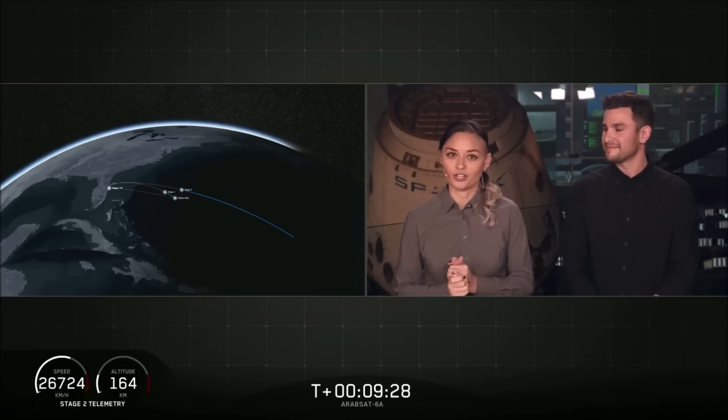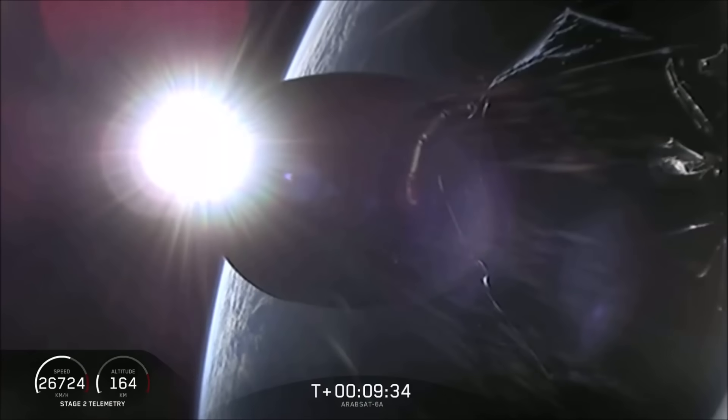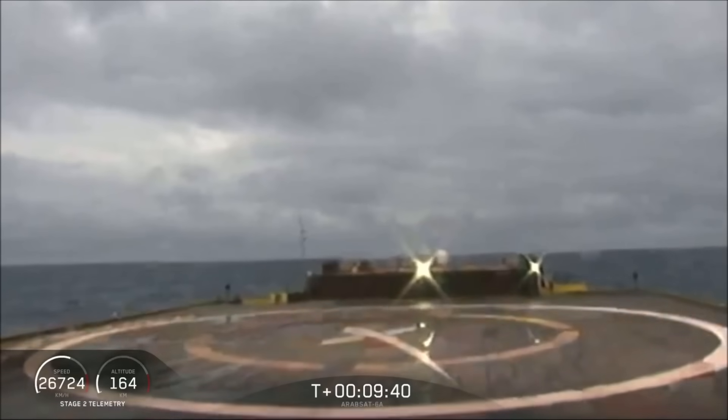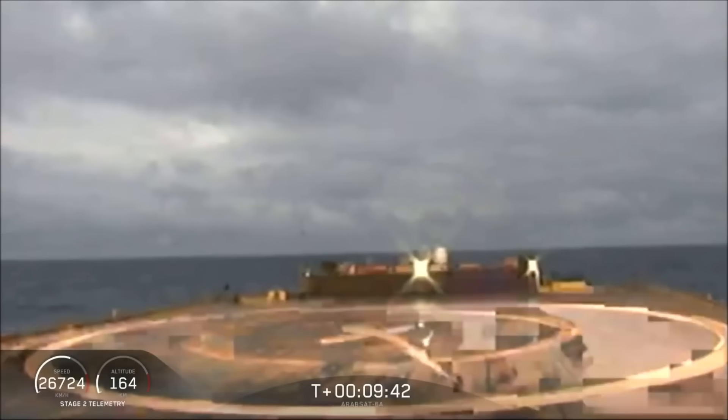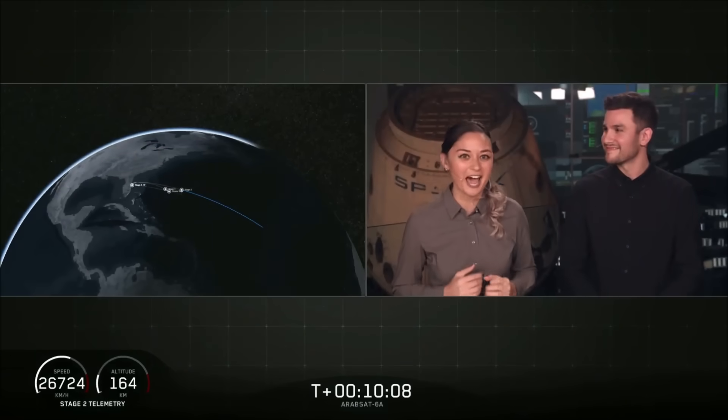As we mentioned earlier, this is going to be a challenging landing and we are landing on our drone ship, Of Course I Still Love You. It looks like we lost the live view. Waiting for some confirmation — and it sounds like we have landed the center core on our drone ship, for the first time.